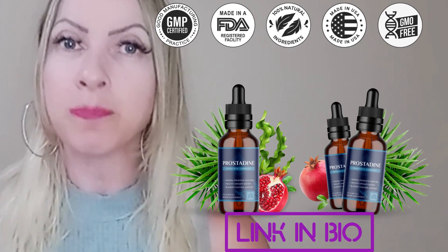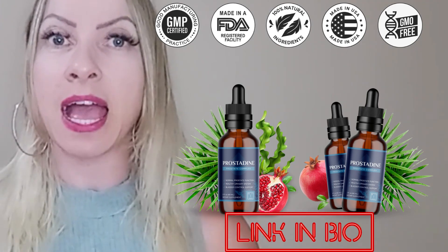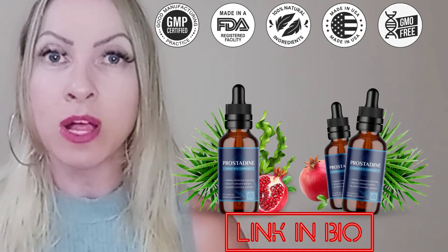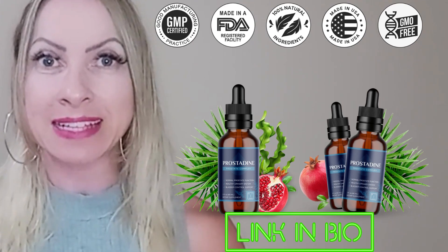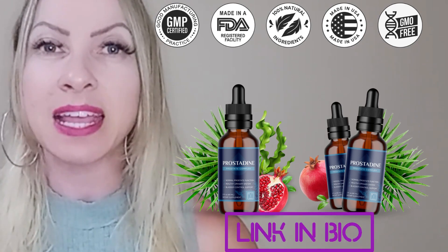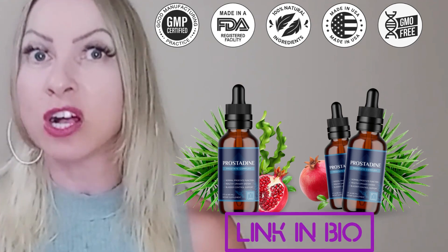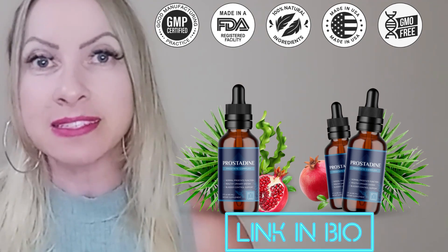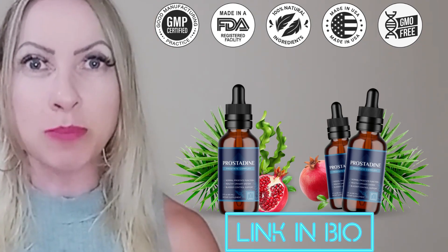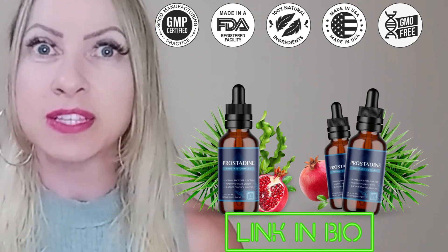Prostadine is a prostate supplement that contains nine powerful and natural ingredients perfectly combined to support a healthy prostate, kidneys, and urinary tract into old age, while withstanding any threat or external attack that might compromise their normal function. Prostadine also works to restore libido in cases where inflammation has caused it to drop, by gently facilitating the normal functioning of the male urinary tract.